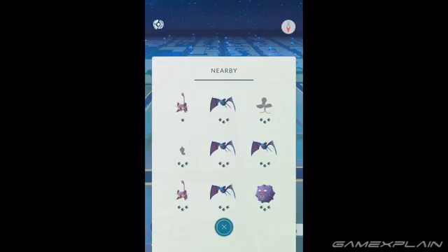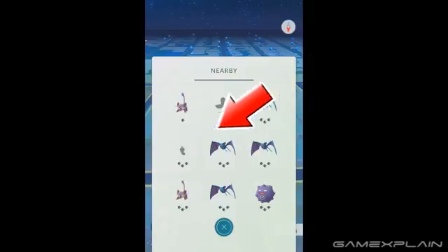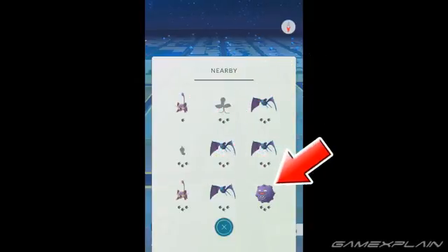As you might have noticed, the Pokémon on the Expanded Nearby list sometimes switch positions as you walk. This is because the Pokémon are actually listed in order from closest to farthest, starting from the top left corner and going down to the bottom right.